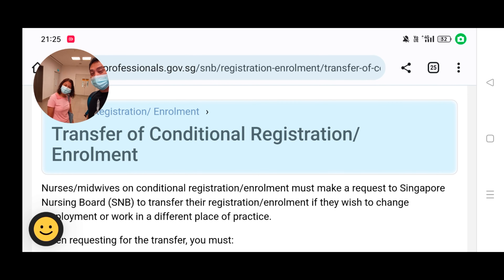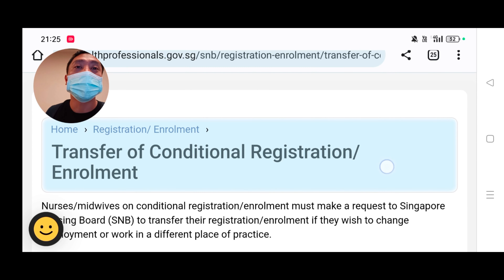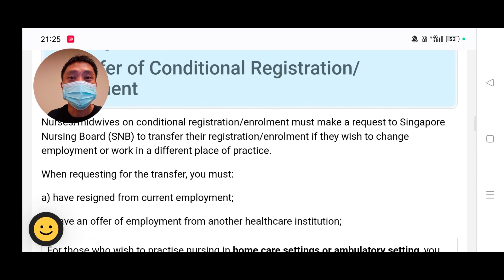I'm going home now with my friend. We're currently waiting with Senior Staff Nurse Cherry. This is the transfer of conditional registration enrollment — you can see here how it works. You can type www.snb.gov.sg to find out more. When requesting the transfer, you must have resigned from your current employment and must have an offer of employment from another healthcare institution.